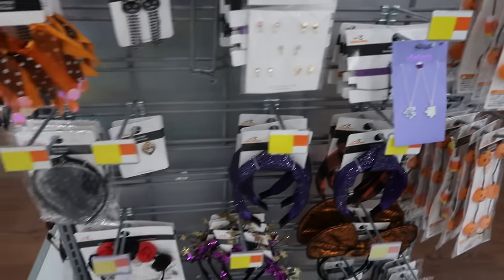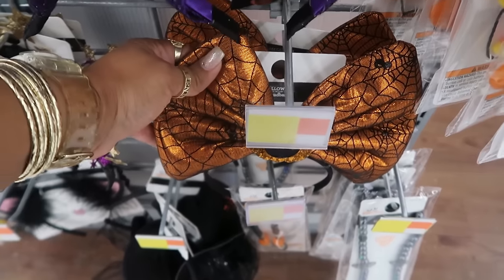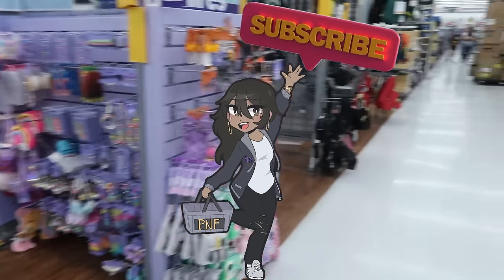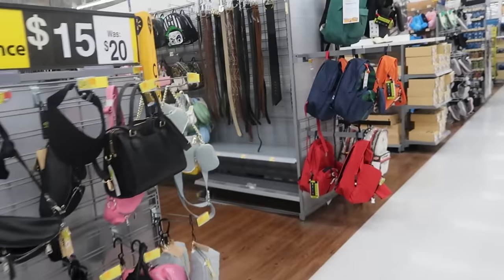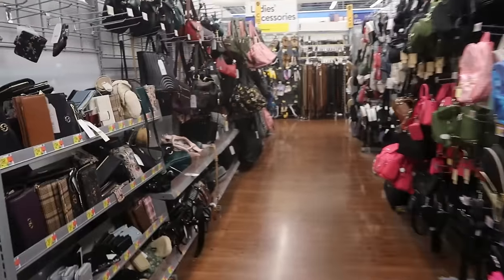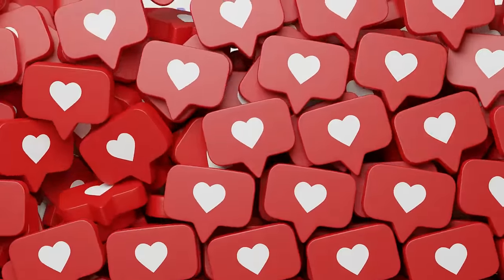All right, you guys, that is going to be it for me tonight in Walmart. I hope you enjoyed this walkthrough. Make sure you stick around for more videos and I will see you real soon in my next one. Bye, you guys!